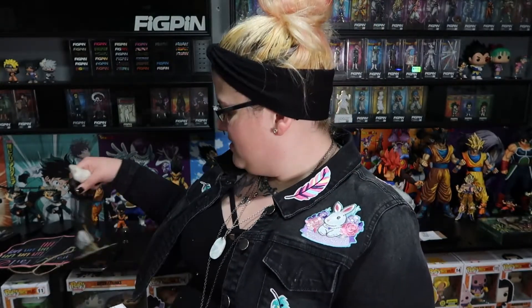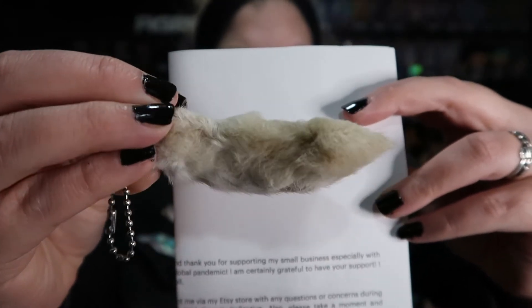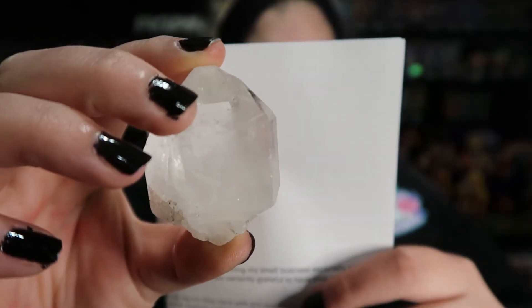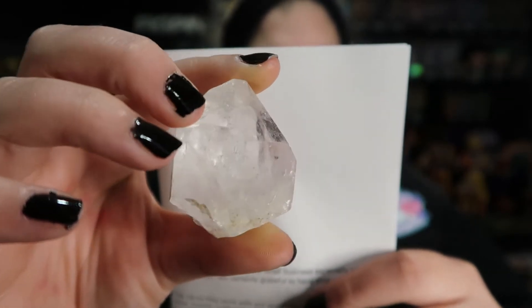Alright, this is a rabbit foot keychain. This should be petrified wood. And this is a quartz point — a really really nice looking point with a good hand feel.